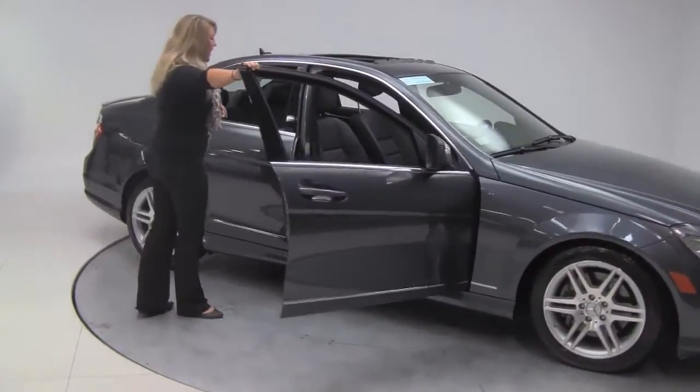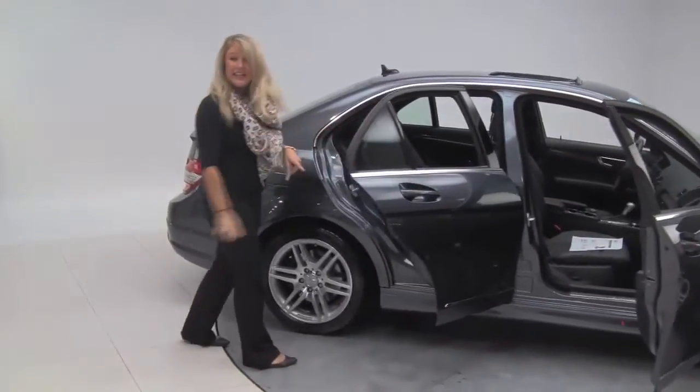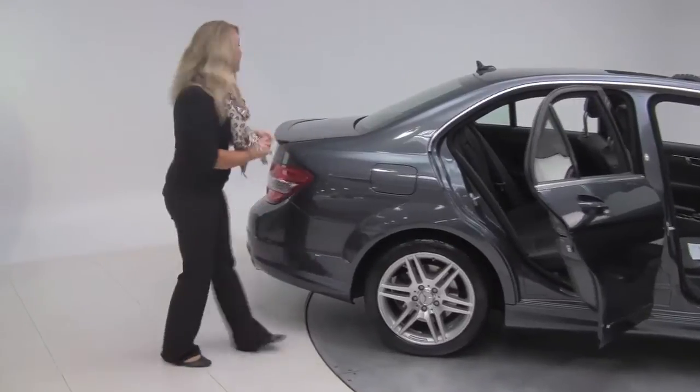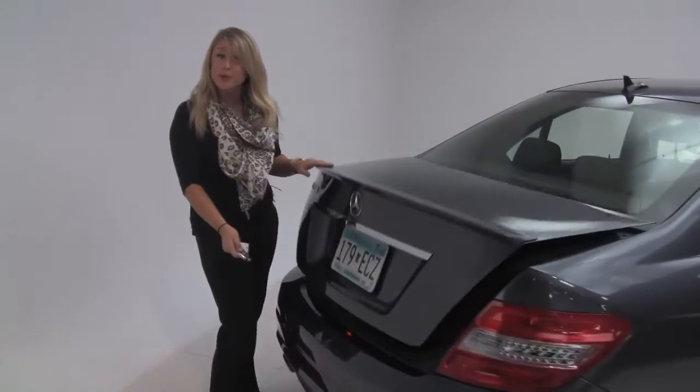Gorgeous steel grey exterior, black leather on the inside, really, really clean in there. AMG wheels, tires look like they're in great condition. This is a Mercedes-Benz certified pre-owned vehicle with three previous owners.